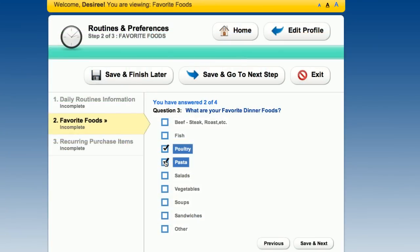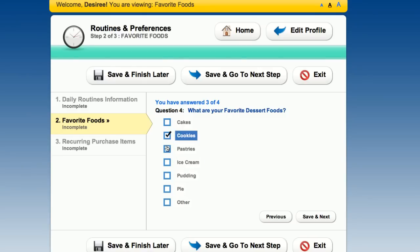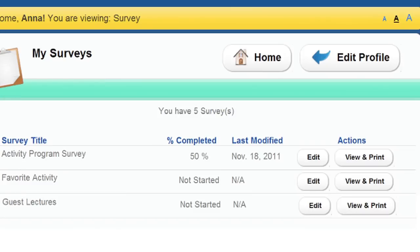Do you find yourself guessing about residents' favorite menu items or their preferred vendors? Leave the guesswork behind and just find out using your network tools.